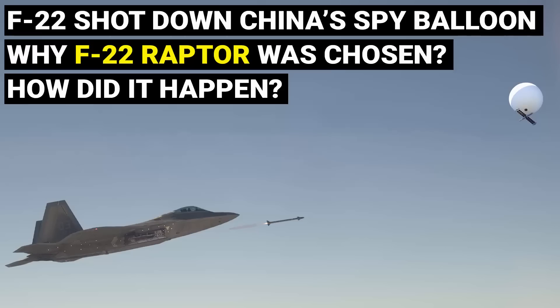How did the US fighter jet F-22 shoot down China's spy balloon? And why did they choose an F-22 aircraft?